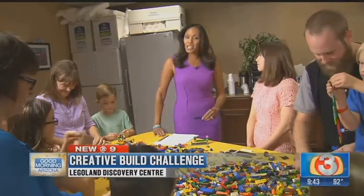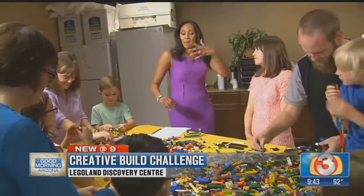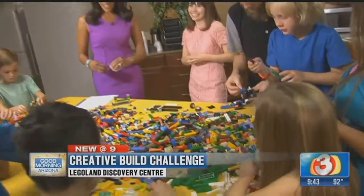So you want to head on down to Legoland Discovery Center and let your imagination run wild. That's right. Thank you.